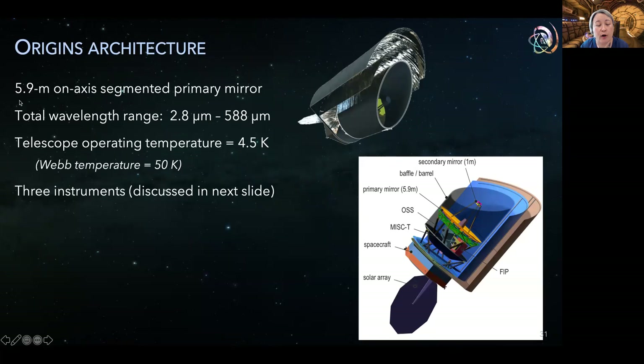Origins has a 5.9-meter obscured primary mirror, which is segmented but not deployed. It spans a very broad bandpass from the near-infrared to the far-infrared. The key feature enabling the long wavelengths is the very cold telescope temperature — 4.5 Kelvin compared to JWST's 50 Kelvin. The overall mission architecture is far more similar to that of Spitzer than JWST, with a barrel and two-layer cylindrical sun shield that does deploy on orbit but in a far different fashion from JWST. The team studied three instruments. Like HABEX, the expected launch date would be in the mid-2030s, and the observatory is serviceable with a five-year prime mission duration with 10 years of consumables at launch.